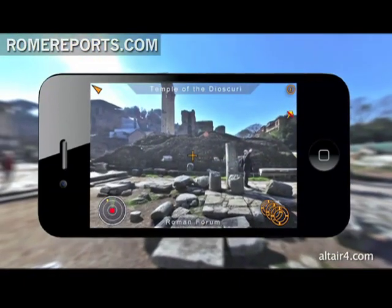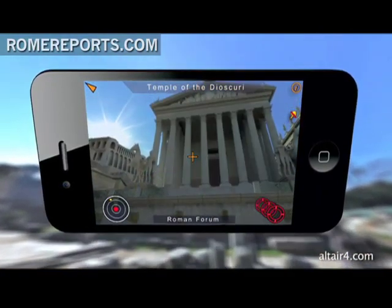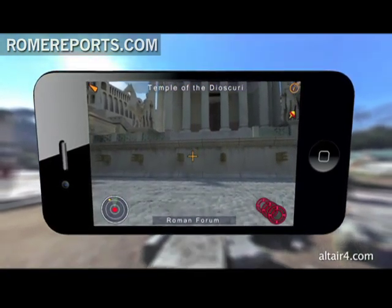An Italian company named Altair 4 has launched an iPhone app that allows users to reconstruct some monuments from ancient Rome. Many say the quality is surprising. They conceived it as a tool to understand the city's antiquities and monuments in a simple way — clear and understandable for everyone — by visibly rebuilding the monuments through the screen of a phone.